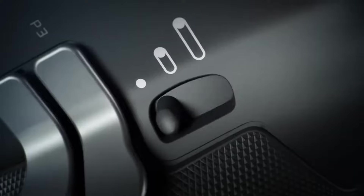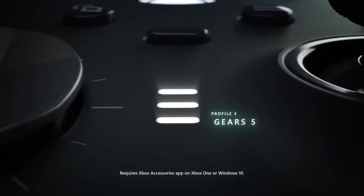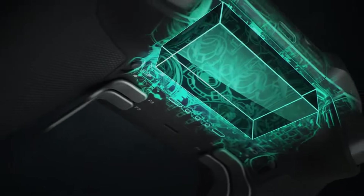Overall, the pro-level customizability of the Elite Series 2 makes it a great choice if you want to tailor your setup for competitive gaming. For those willing to invest, having the ability to swap components and adjust sensitivity settings does provide a performance edge.